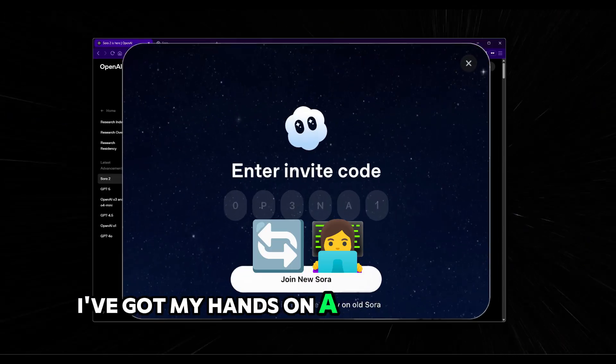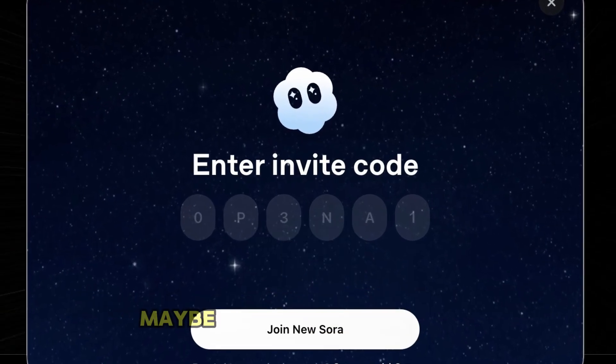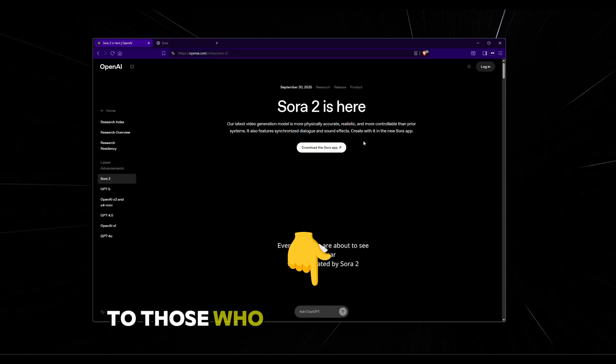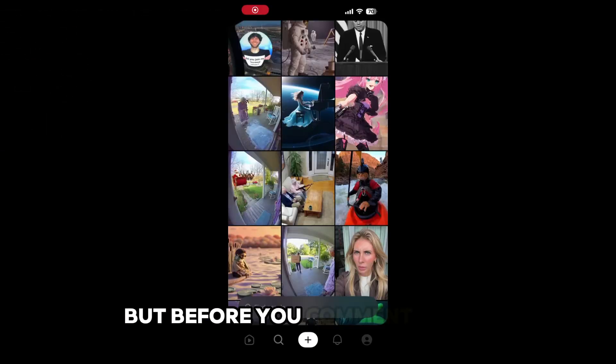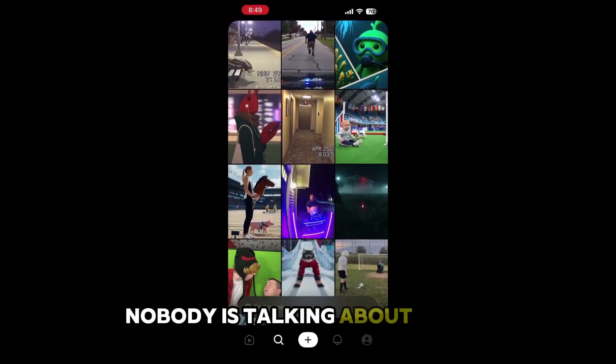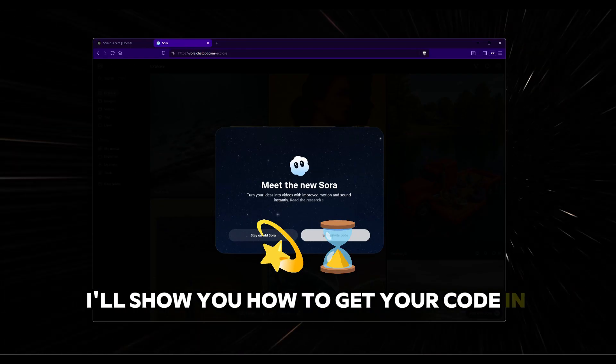I've got my hands on a few hundred invite codes — maybe infinite invite codes, I can't tell you — and I'm going to be giving them away to those who comment below. But before you comment below, you need to know something that literally nobody is talking about. Today, I'll show you how to get your code in under three minutes.